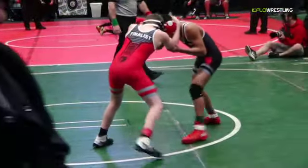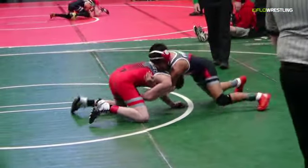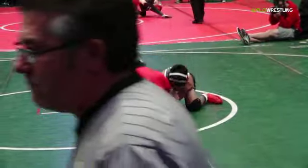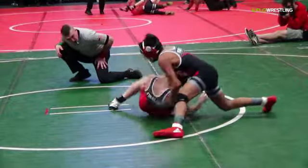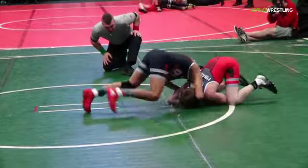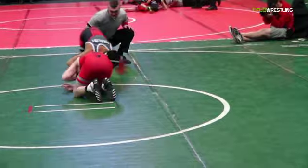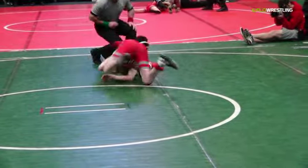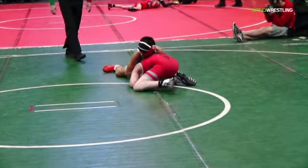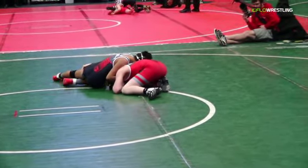Benicio setting up with some fakes. That committed shot there by Stout. Benicio working his front headlock, going to snap it down — and you might see a shot. He's really, really physical out there. That's where he's wanting to be. Wonder if we'll see a little shuck by on one of these. Stout really having to absorb a lot of those snap downs. Hasn't given up the points yet.